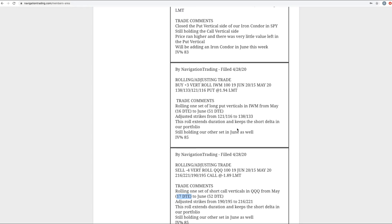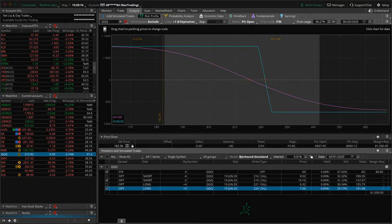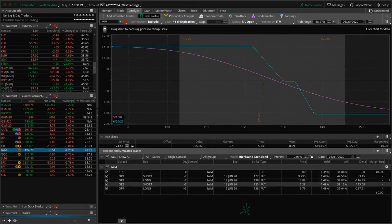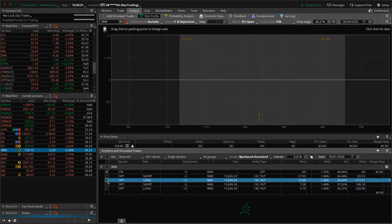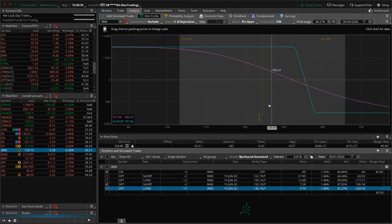Next trade was a rolling adjusting trade in IWM — another short delta position. This is a long put vertical in IWM; we rolled that from May to June and adjusted those strikes up as the market had moved. We've got two of these — one with two contracts. Price got back into range today with the Russell down over 4%. On the other position we're at a point where we could potentially take profits or roll our strikes closer, but we'll go ahead and let it run for now.